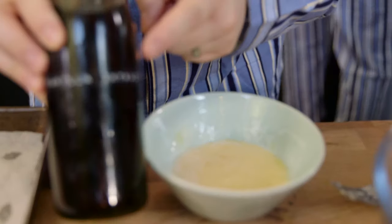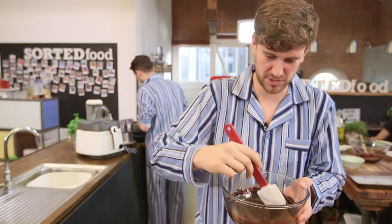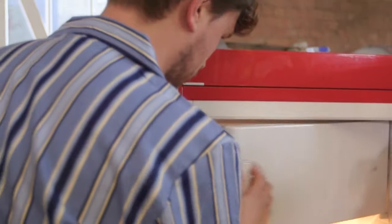Don't forget the vanilla extract. The hot double cream has now perfectly melted my dark chocolate, so now that goes into a bowl and then into the freezer to set up. It's white chocolate panna cotta time — got some double cream and milk, and heat that up in a pan.